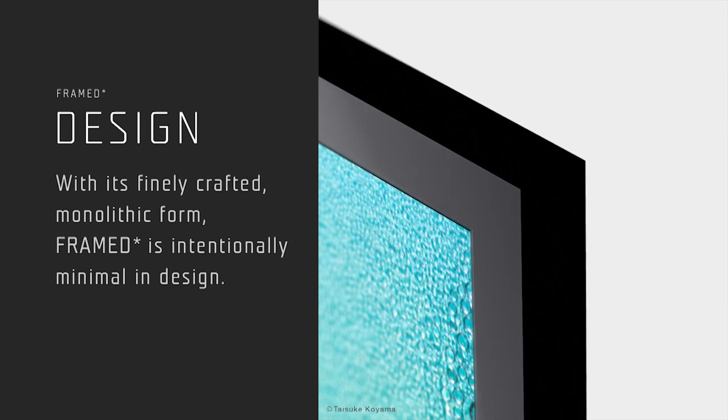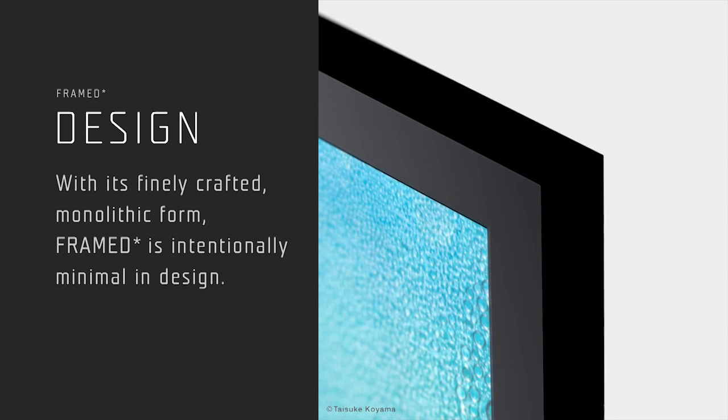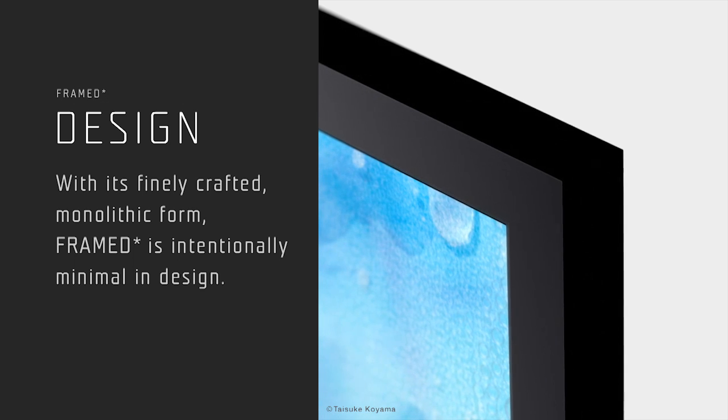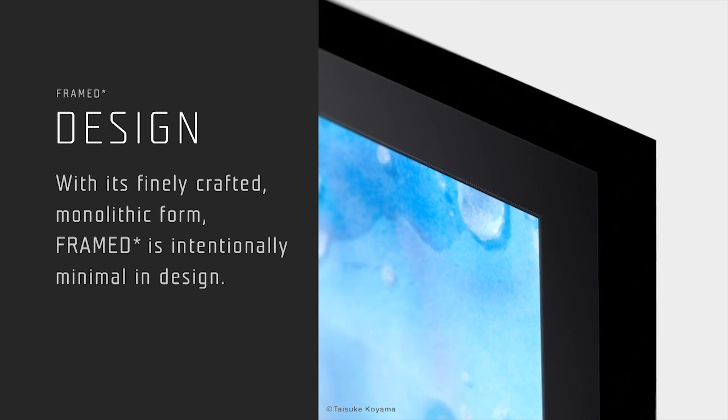With its finely crafted monolithic form, Framed is intentionally minimal in design. Pared down to a sleek, refined form, Framed unites luxury product design with advanced technology.